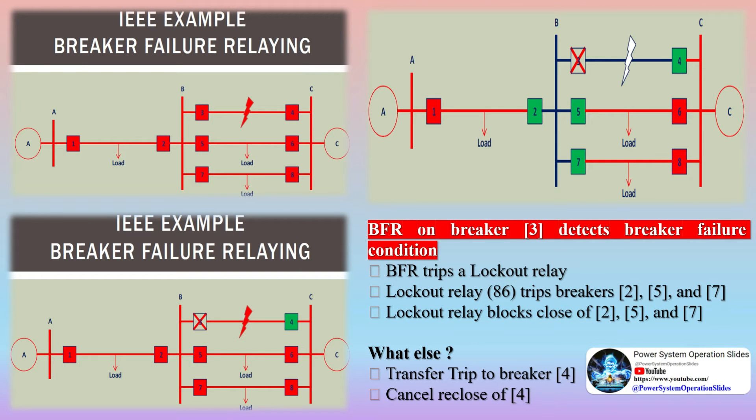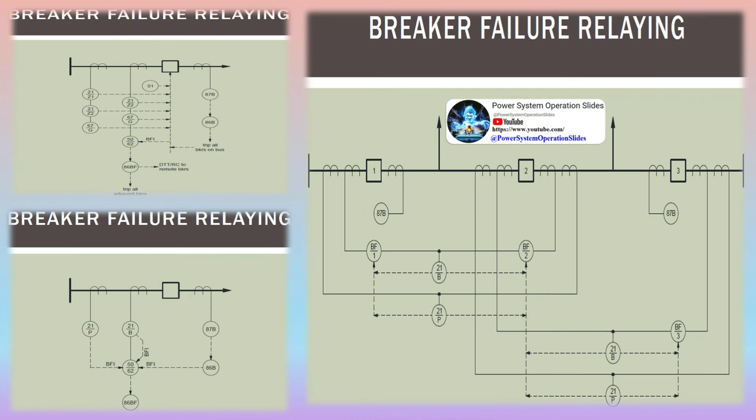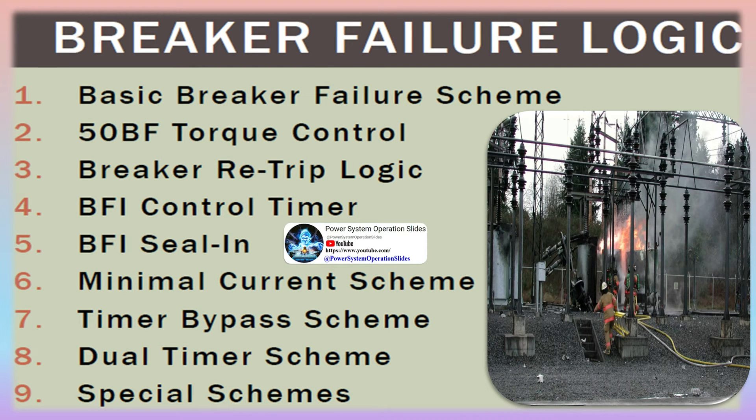Before digging into breaker failure schemes, let's look at what is supposed to happen in a perfect world when a fault occurs between breakers 3 and 4. Breakers 3 and 4 should both operate with no intentional time delay via their line distance 21 zone 1 protection or line differential 87L protection. In the ideal worst case, one relay detects a zone 1 fault and operates instantly, then the other trips 15 to 25 cycles later after detecting a zone 2 fault. Either way, the fault is isolated from the system with minimum disruption, as L2 is the only load that goes offline.